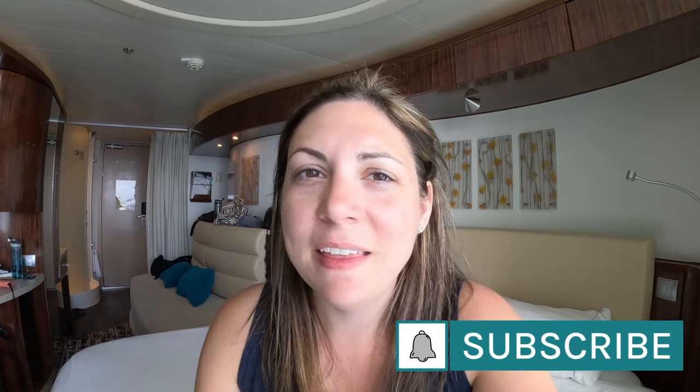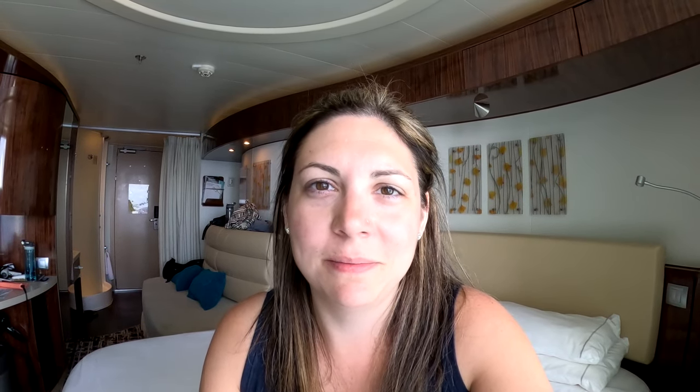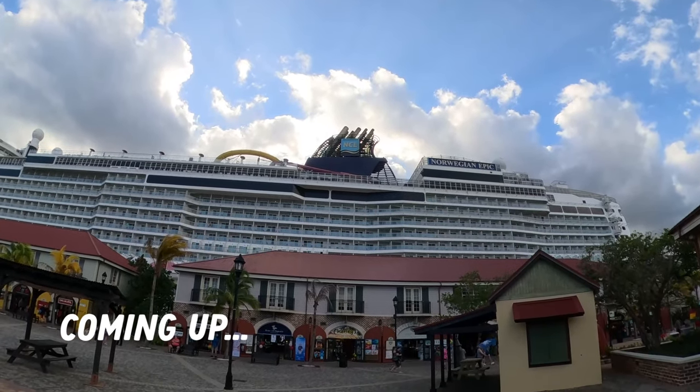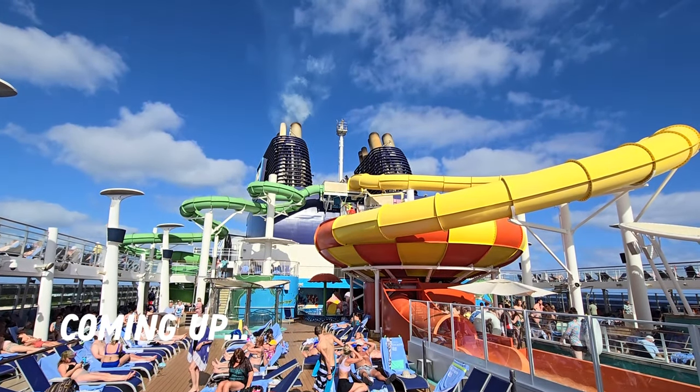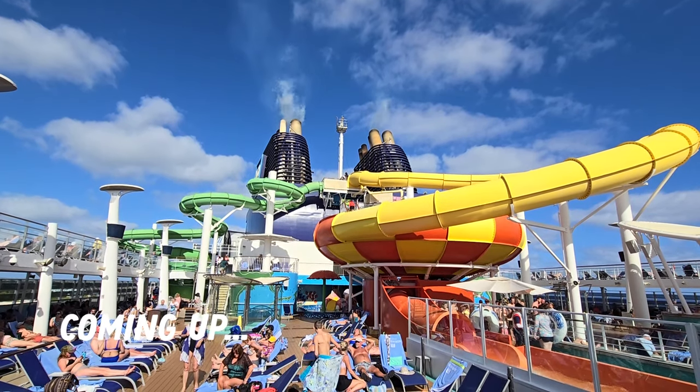I hope this video can be helpful for you if you're planning a cruise on the Norwegian Epic and you're thinking about getting a balcony cabin. If you like this video don't forget to leave a like, subscribe to my channel, and hit that notification bell so you don't miss any of my upcoming videos. Coming up, I'll be sharing a full walkthrough of the Norwegian Epic and sharing more about what we got up to in each of our ports.